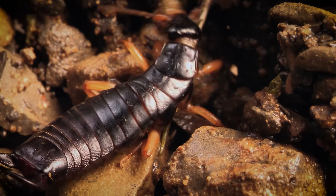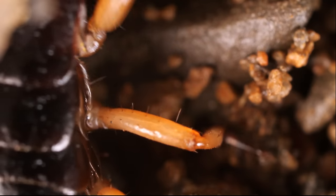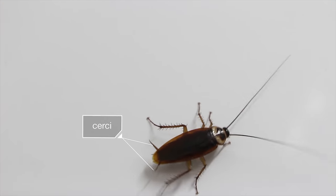Scientists call the pincers cerci. They may look like jaws, but they're actually modified legs. You can find them on the earwigs' distant relatives too, like cockroaches and crickets.